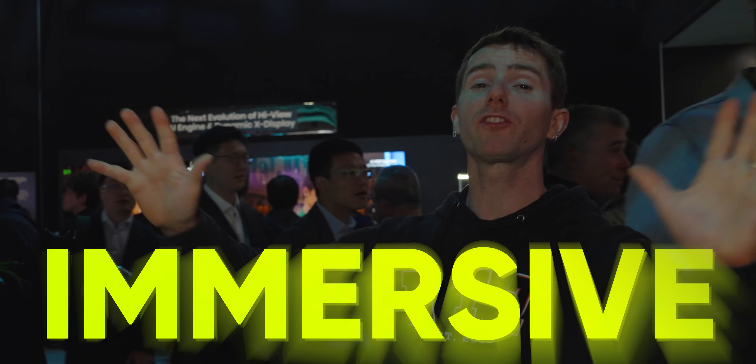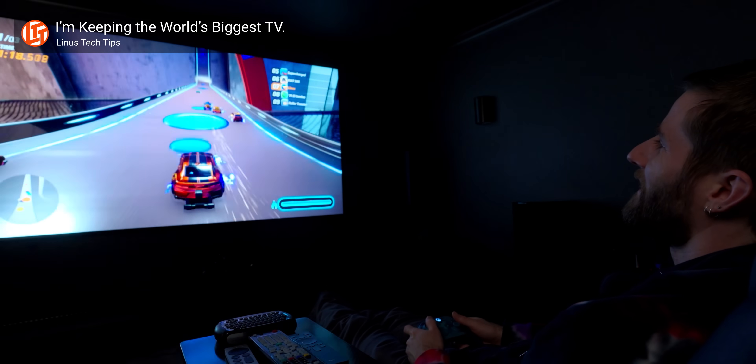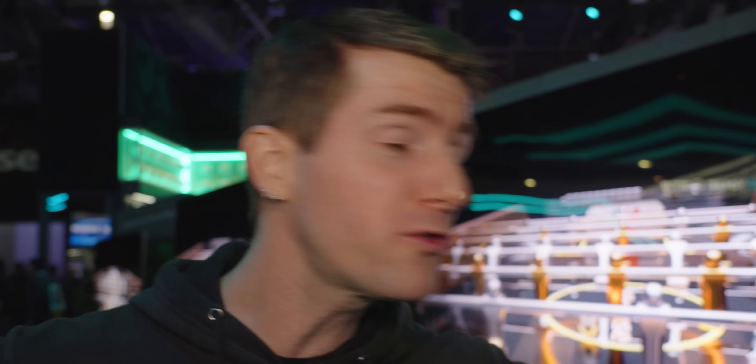In my quest for the most immersive home theater viewing experience, I've done it all. Spent over $10,000 on the largest TV in the world, violated export restrictions, and even ordered sketchy scam products from AliExpress. And it was all for nothing!